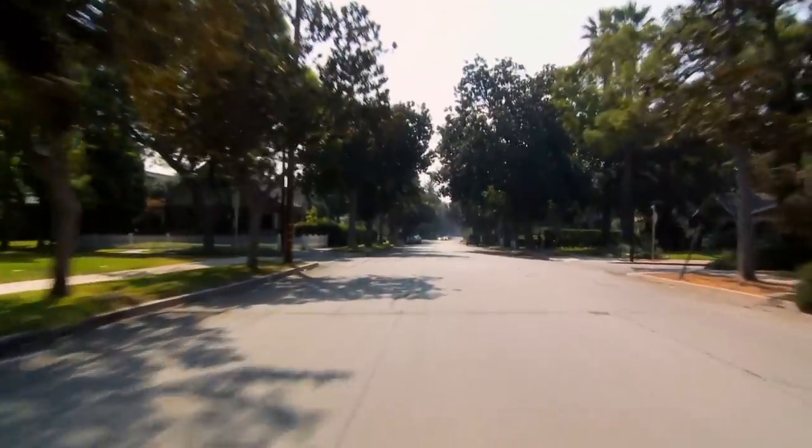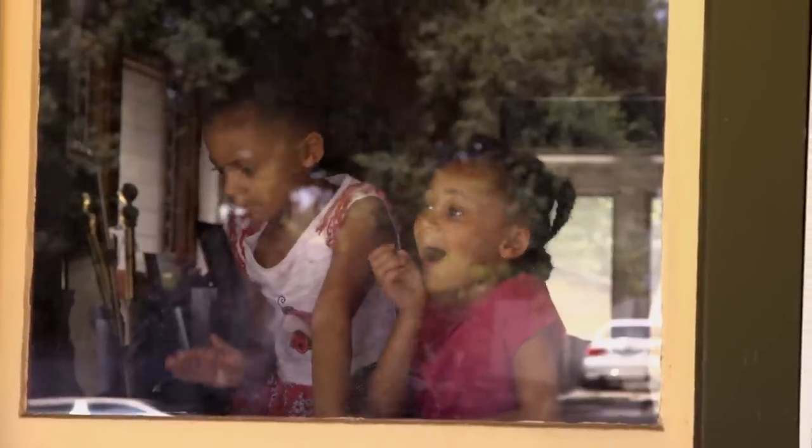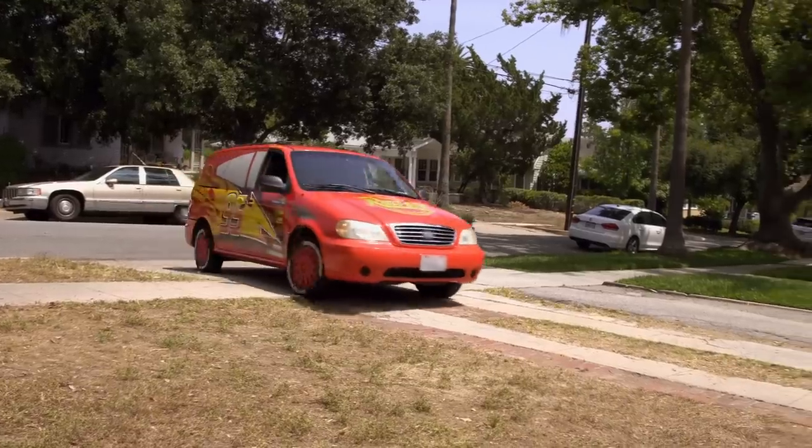When her kids see this, they're gonna go crazy over it — it's gonna look identical to Lightning McQueen. I have the biggest surprise for my kiddos. I can't wait until they see this car transformed.